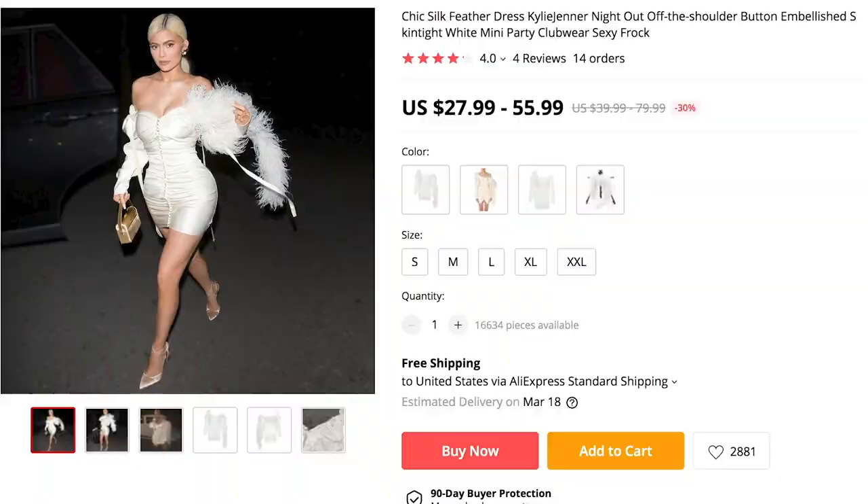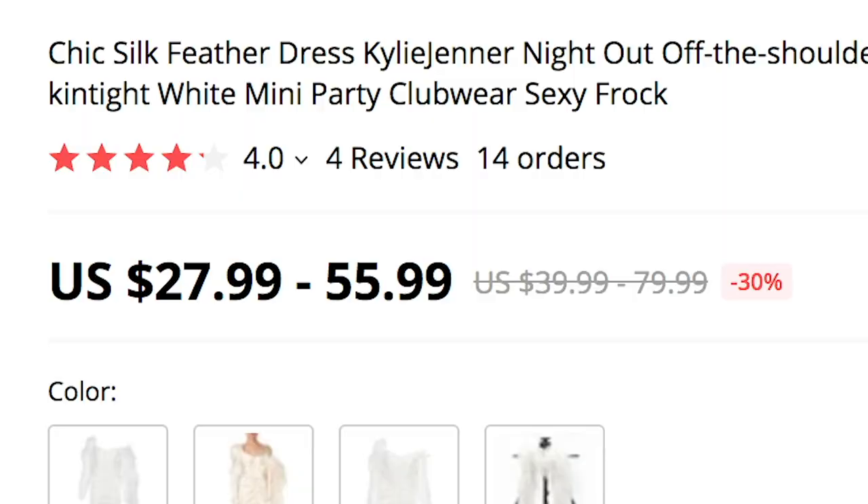Then we have this shirt, which is $7.67 — and looking at the top I got, it looks nothing like the shirt, so trash. The one that weirded me out the most is this chic silk feather dress — Kylie Jenner night out, off the shoulder, button embellished, white mini party club wear sexy frock. That's what I want for Christmas. I don't know where I would wear this, but I did buy it. It came in the package and looks just like it. The price was $27 to $55.